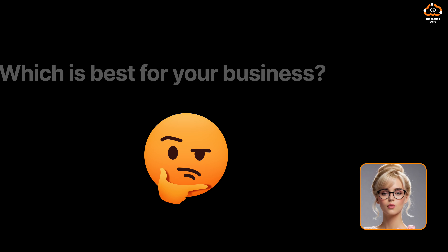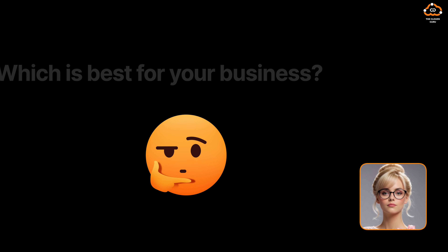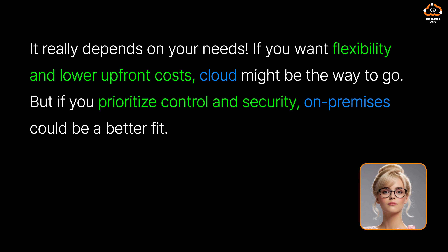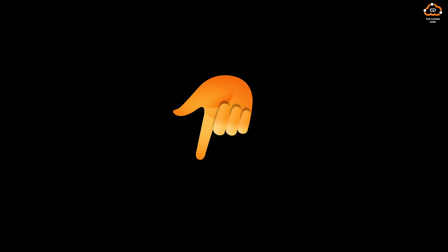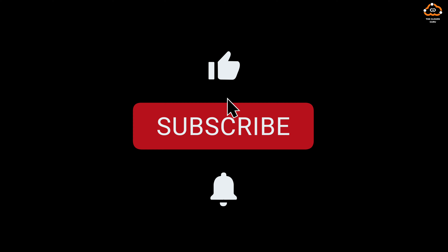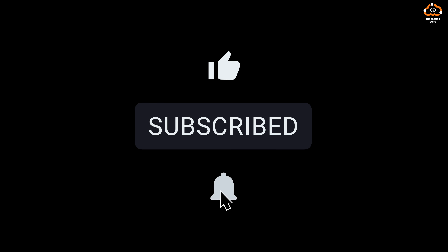So, which is best for your business? It really depends on your needs. If you want flexibility and lower upfront costs, cloud might be the way to go. But if you prioritize control and security, on-premises could be a better fit. Let us know in the comments what you think. Don't forget to like, subscribe, and hit the notification bell for more videos.